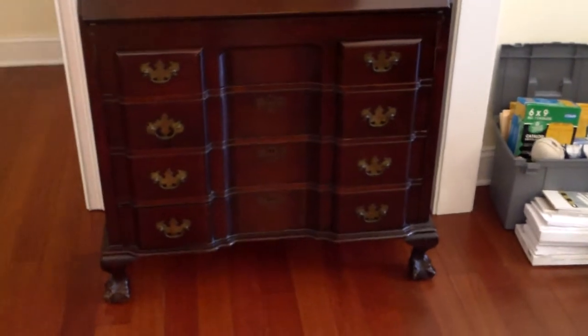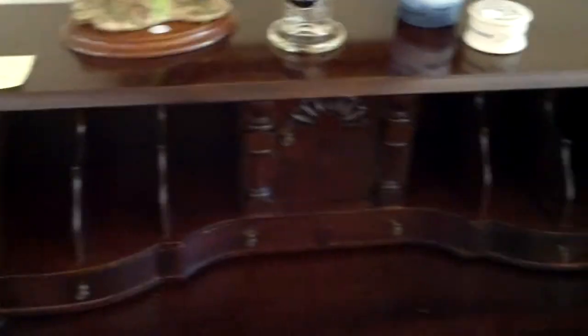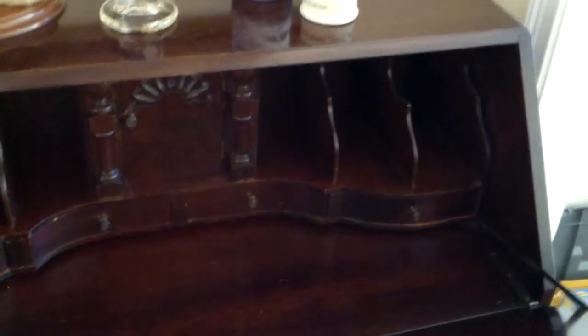This desk is absolutely cool — it's bidding online, and last I checked it didn't even have the opening bid yet, which is something crazy. It's got this great interior on it, really neat look — it's got secret drawers, the whole thing. That's probably the antique-est piece in the house, so that's a cool one.